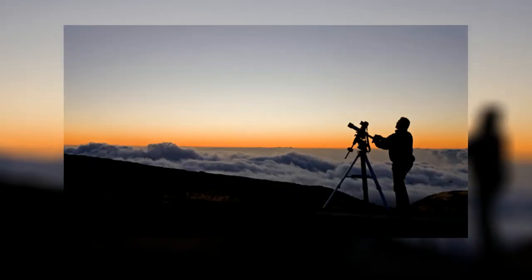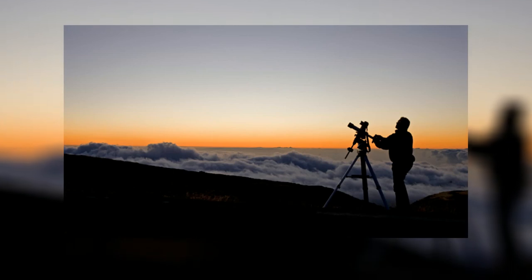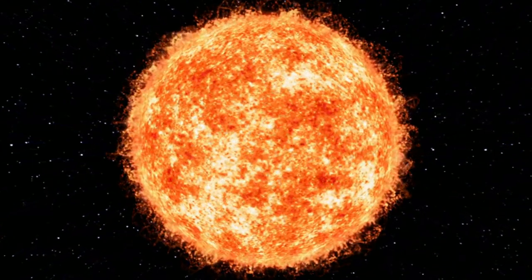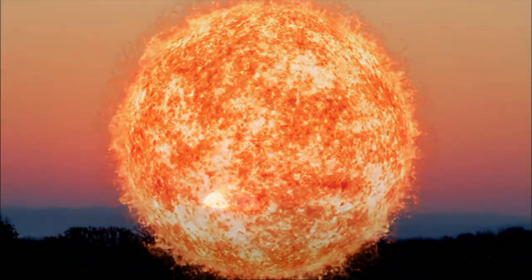Teagarden b is tidally locked, but the twilight stripe of the planet is able to sustain life. According to some researchers, the twilight stripe could be even more habitable than Earth if its ozone layer is thicker than Earth's — because the star of Teagarden b radiates 100 times more radiation than our Sun.